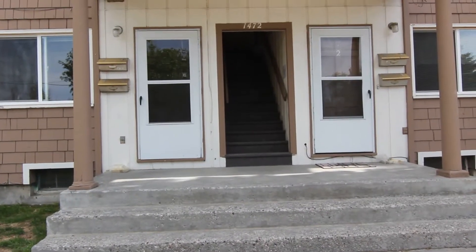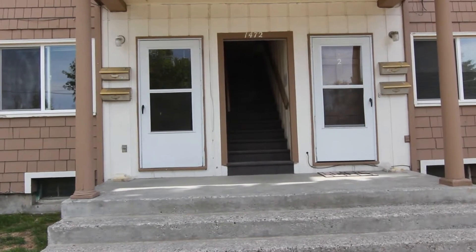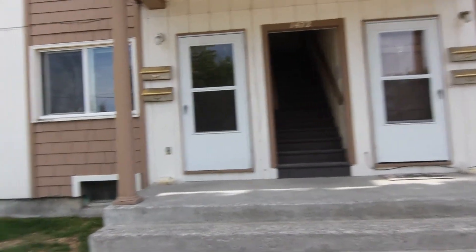Welcome to Jacob Grant Property Management. Today we are doing a virtual tour of 1472 12th Street. This is apartment number one.